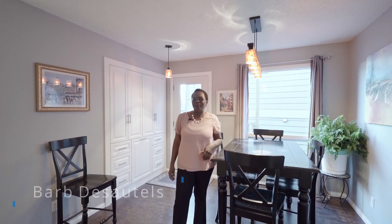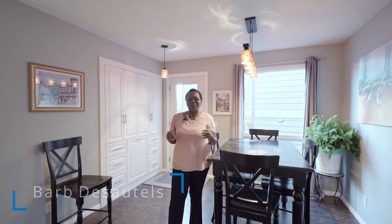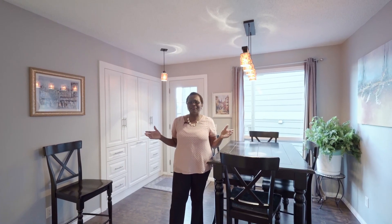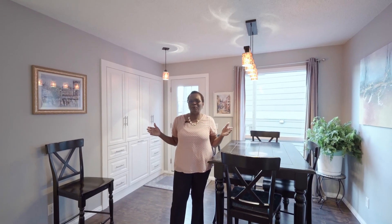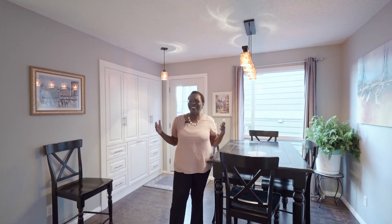Welcome to 28 Temple Green Bay. This home has been renovated from top to bottom. You've got a fireplace, a massive bedroom in the basement, and it also comes with a summer kitchen. It has two full bathrooms as well. Go on in and take a look.